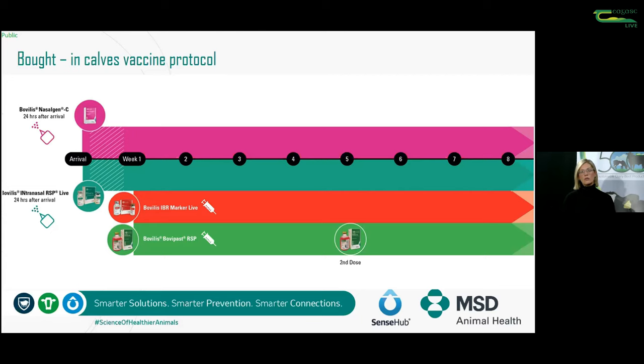A vaccination protocol for beef calves - and this is the most comprehensive one available for respiratory disease - recommends administering vaccines 24 hours after arrival to allow calves to settle from the stress of transport. At 24 hours after arrival, you can give Nasivac C for protection against bovine respiratory coronavirus, and Intranasal RSP Live for RSV and PI3. To cover against IBR, go in at one to two weeks later with an intranasal dose - or intramuscular if calves are over three months of age. Bovipast RSP can be given on the same day as IBR Marker Alive, with a second booster dose given four weeks later.